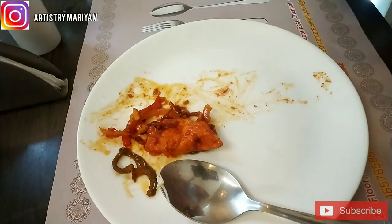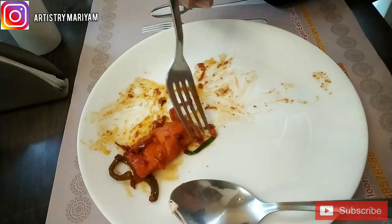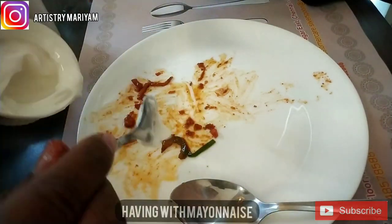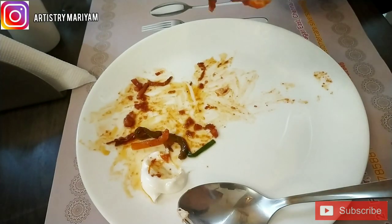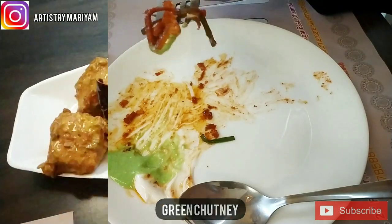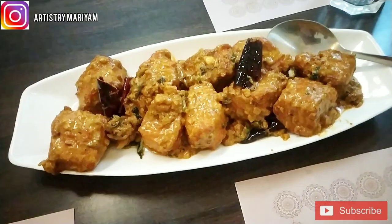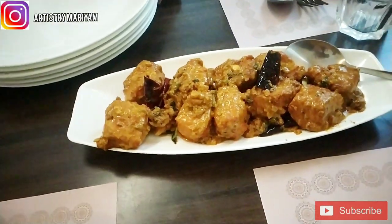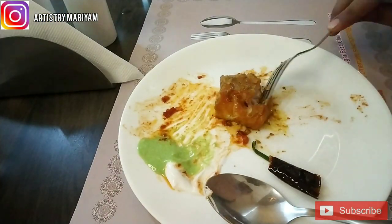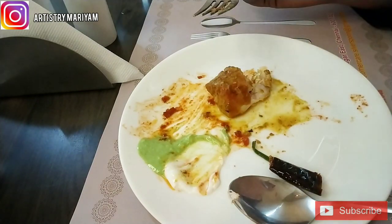Next we ordered fish and chicken. Moving on to fish — we had Apollo fish. Normally fish has a fishy smell, but this Apollo fish doesn't smell like regular fish. It is very fresh and tender.